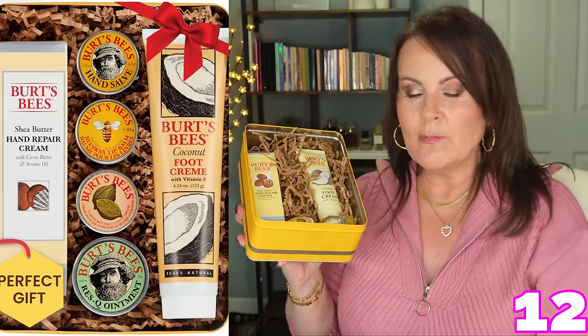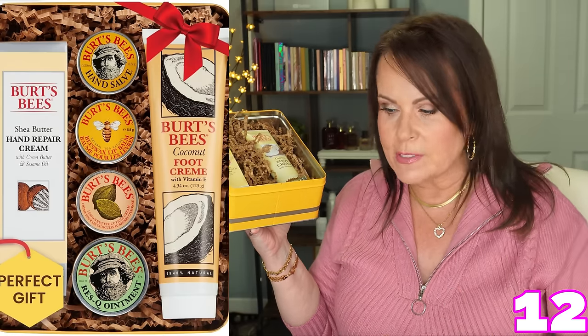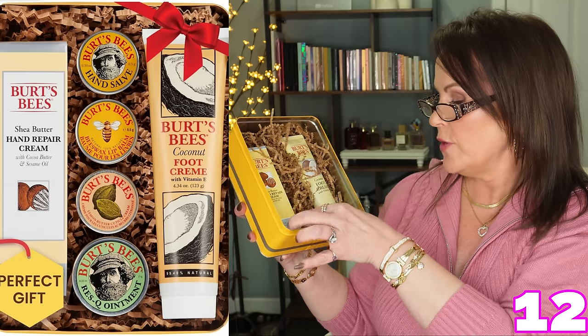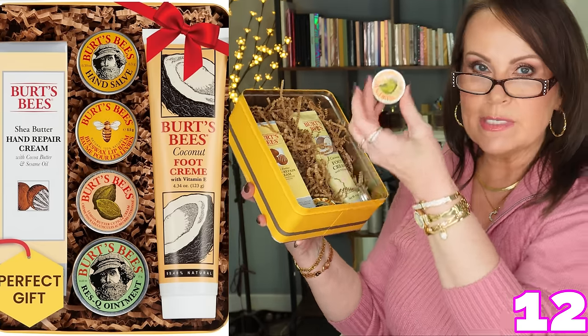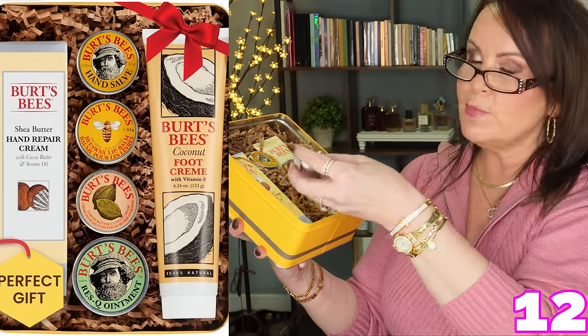Another great gift to send to someone is this Burt's Bees sampler pack. It has a beautiful presentation in a pretty tin they can keep. Inside: a shea butter hand repair cream, a coconut foot cream, sample trials of a lemongrass cuticle cream, Burt's Bees hand salve, Burt's Bees beeswax lip balm, and a rescue ointment. You don't have to worry about wrapping — stick a bow on it in person, or it arrives wrapped when shipped.